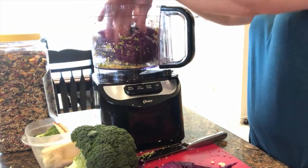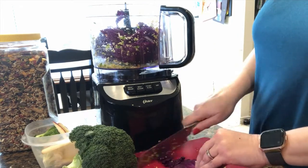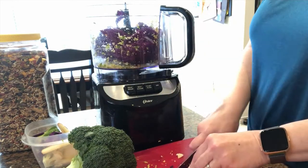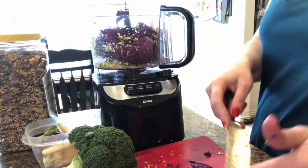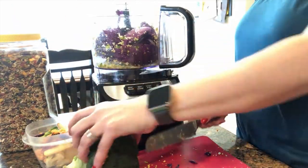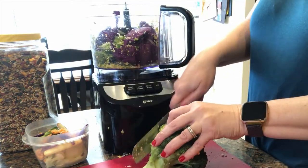Next I am doing the purple cabbage and the broccoli. Broccoli is amazing. Also, if you have smaller birds you can just do broccoli and give some broccoli sprouts — they really enjoy it. Just make sure that you're cutting it small enough for them.